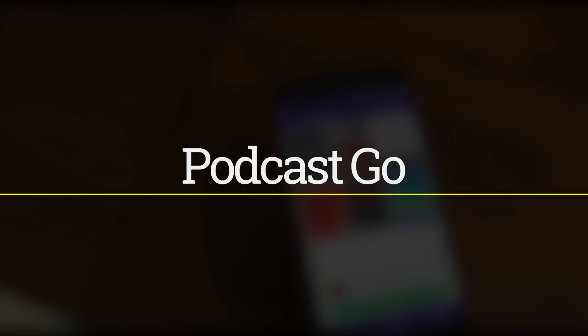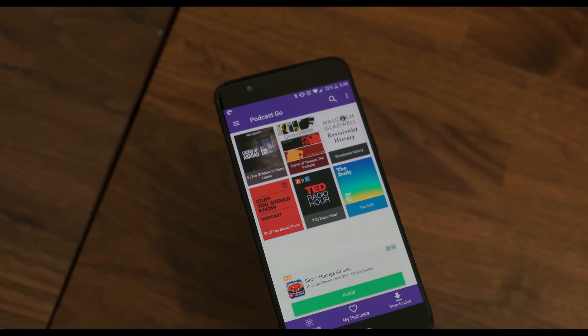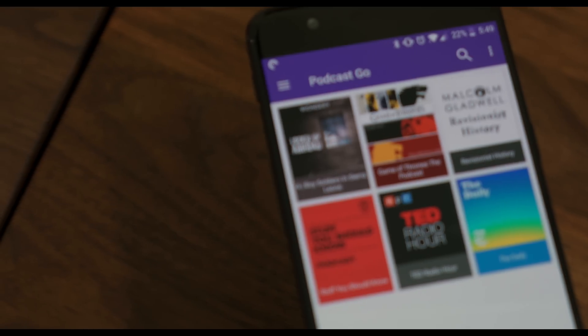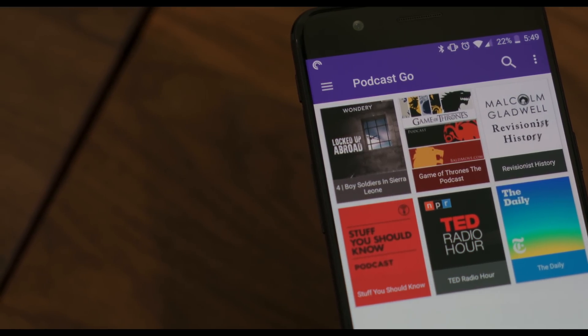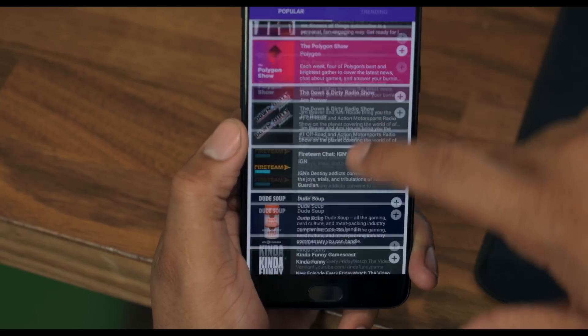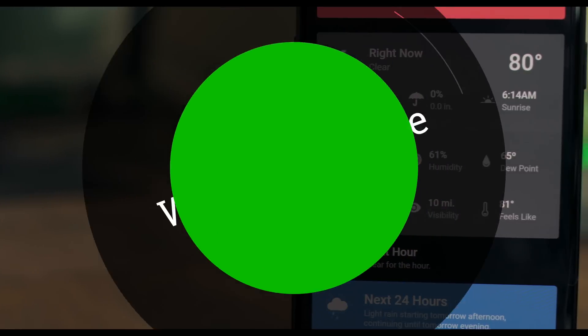Number five is Podcast Go. If you watch my channel, you know I've used this app before — I've talked about it and you always see it on my phone. It's one of the best free podcast apps on the Play Store. With a simple and clean design, it offers a perfect balance of functionality and eye candy. Not much more to say, but if you want an elegant way to get to your podcasts, check out Podcast Go — highly recommended.